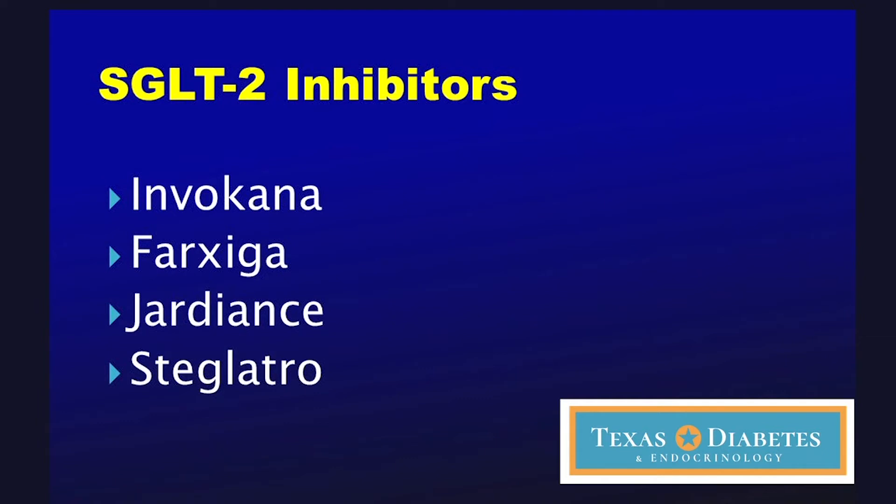We have a number of medicines that fit into this category. One is called Invokana, another is Farxiga, then there's Jardiance, and then there's a newer one called Steglatro — and there will probably be more of these.